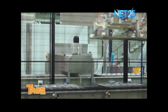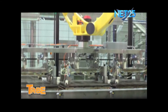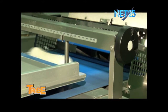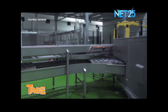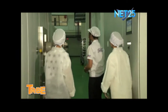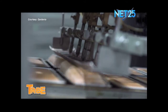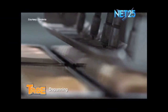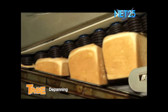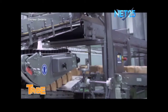Dito sa plant na ito, sabi nga nila, everything is done through the use of computer-operated machines — so the dough is untouched by human hands all throughout the process. Kaya naman pati ang paglilinis ng pans ay sa pamamagitan din ng kanilang machine. Dito sa mga naglalakihang oven na ito, ibibake ang dough — ito ay computer-programmed din. Once the bread is baked, here in the depanning process, bread is loosened from each pan through airburst and taken out of the baking pan through the machine's suctions that automatically lift the bread out.